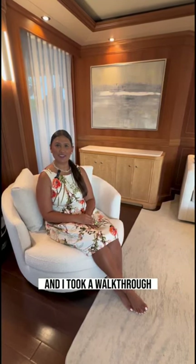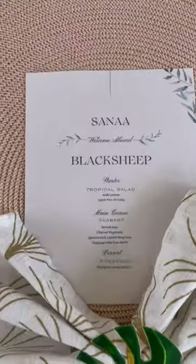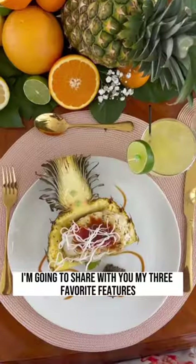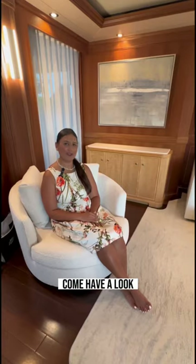I just got to enjoy a beautiful lunch and took a walk through on 123 Palma Johnson Black Sheep. I'm going to share with you my three favorite features upon inspecting the boat. Come have a look.